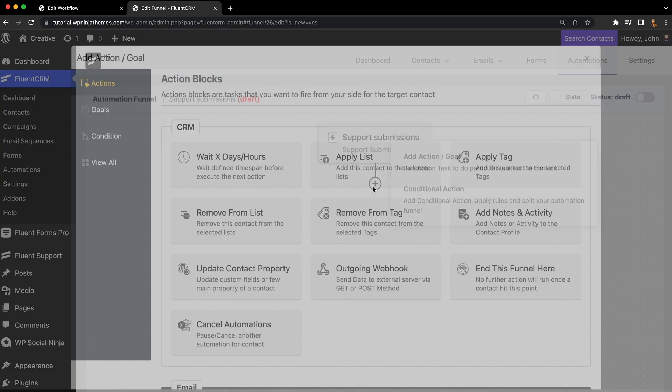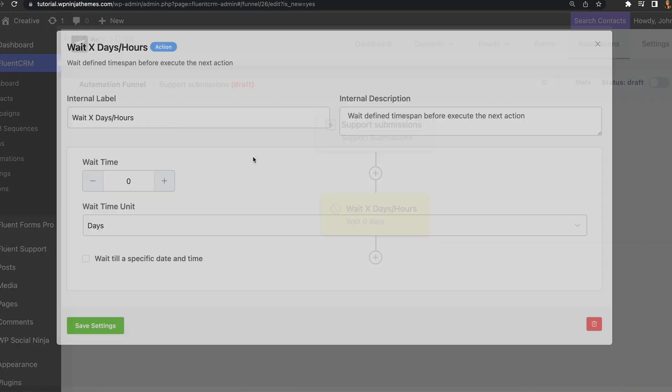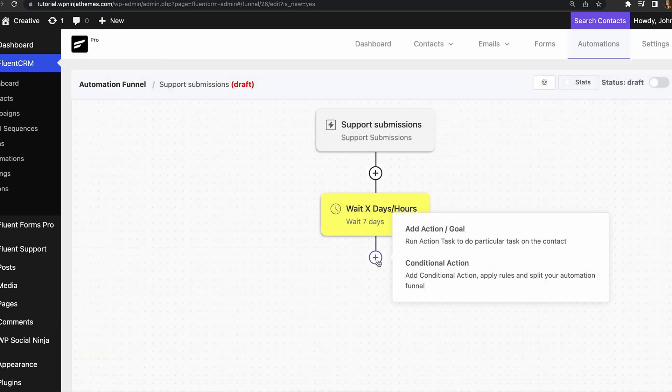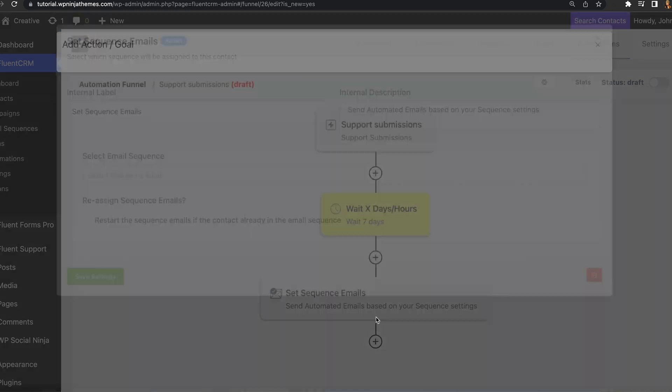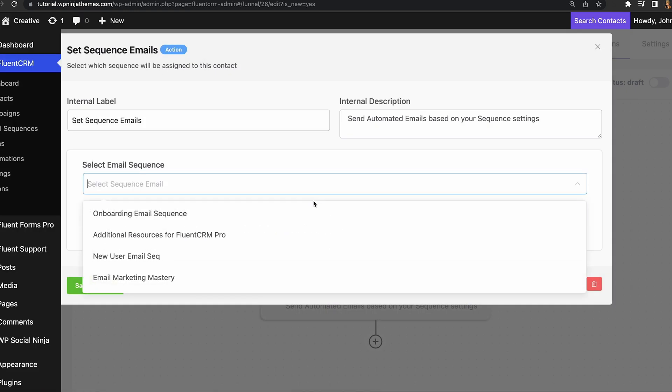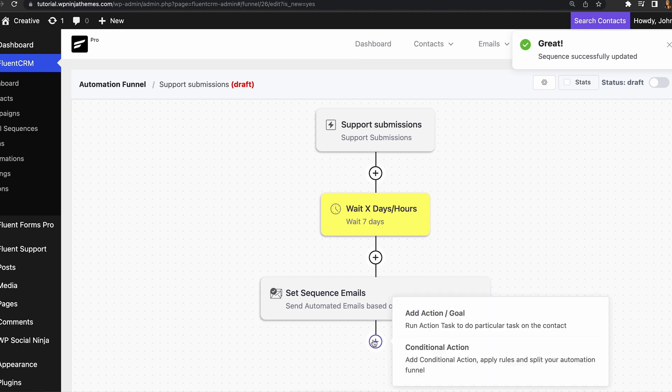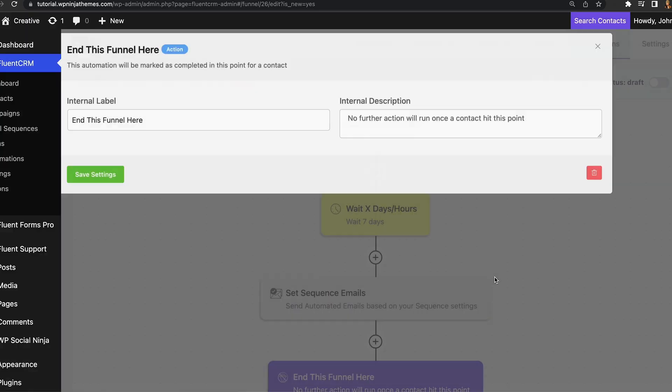Now we'll add a 'Wait X days/hours' step so that the emails are sent after a certain period has passed — let's say seven days. Next, we'll add a follow-up email sequence to the funnel. Lastly, we'll end the funnel with an End This Funnel Here block. That's it! Not only have we automated the tagging process, we've also sent emails based on those tags using FluentCRM.